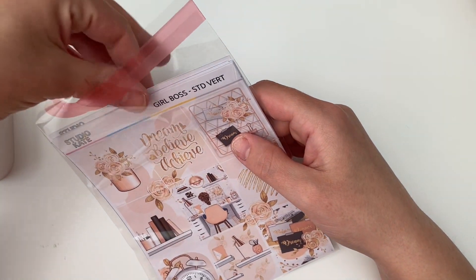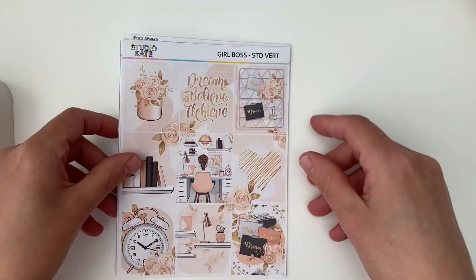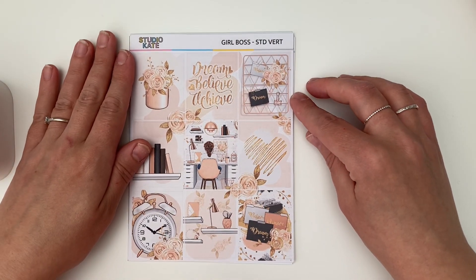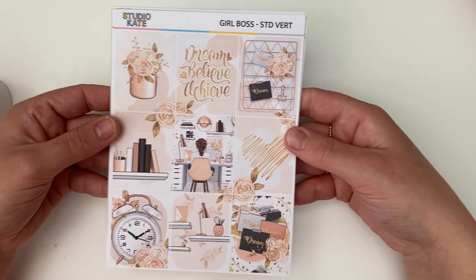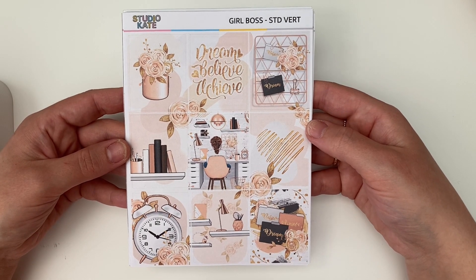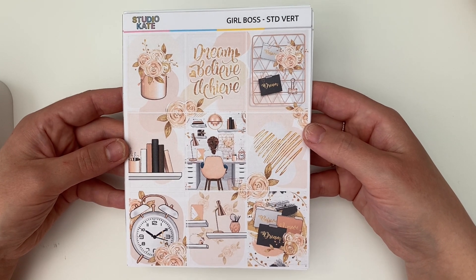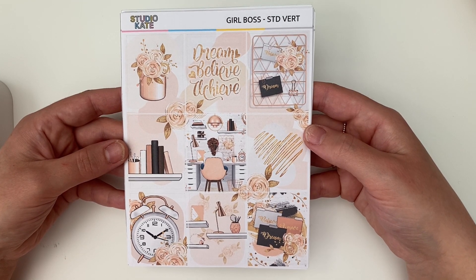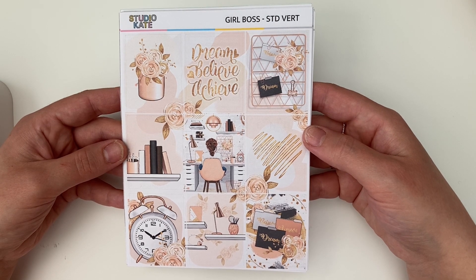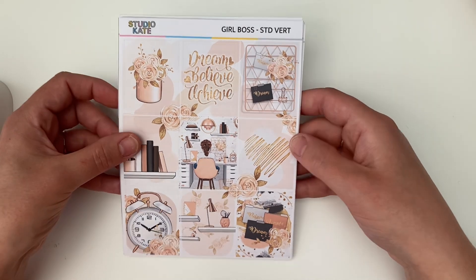I'm going to show you the standard vertical format. The theme for April is called Girlboss — it's like a work from home, office vibes, aspirational sort of feel. The color palette is gold and rose gold, peach, bronzy with a little bit of grey, black, and white. It's absolutely gorgeous, I really really love it.